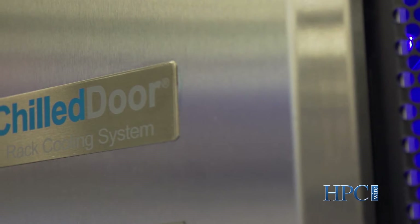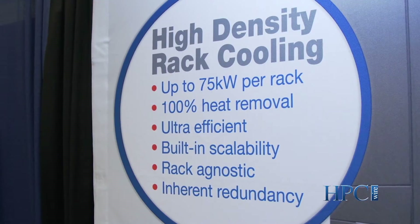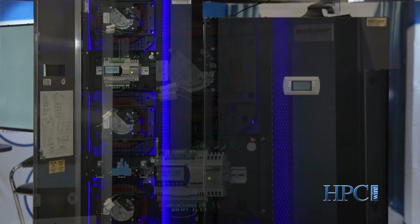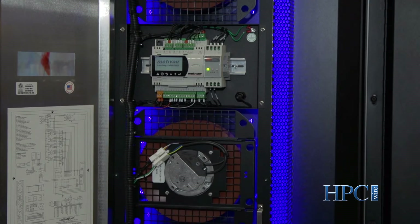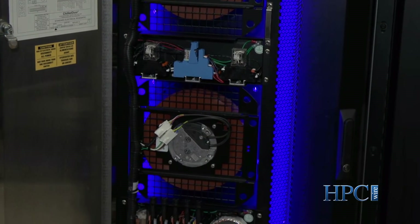The Chill Door cooling system was developed by us in conjunction with several server manufacturers and chip manufacturers around the world to create a rack agnostic cooling system that's capable of removing 100% of the heat from a server rack. It's what's commonly referred to as an active rear door heat exchanger, which means we have total control of the cooling system right at the rack level. The Chill Door rack cooling system stands alone in the industry today as the most scalable cooling solution available for cooling high density servers or really any server rack in the industry.